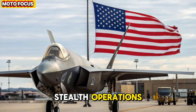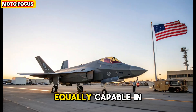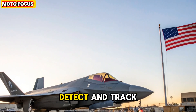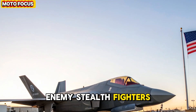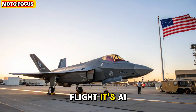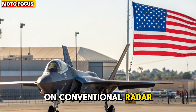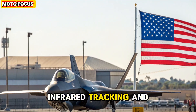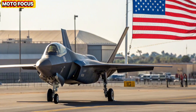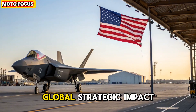Survivability and counter-stealth operations. While stealth ensures evasion, the F-47 is equally capable in counter-stealth missions. Using its quantum aperture radar, the aircraft can detect and track enemy stealth fighters by analyzing subtle distortions in atmospheric particles caused by their flight. Its AI processes this data to predict enemy movements before they appear on conventional radar. Combined with advanced infrared tracking and optical sensors, the F-47 maintains total situational awareness, even in a battlefield filled with next-gen threats.